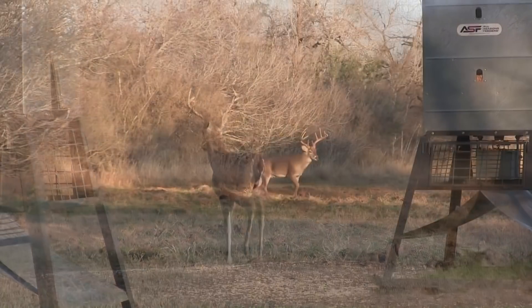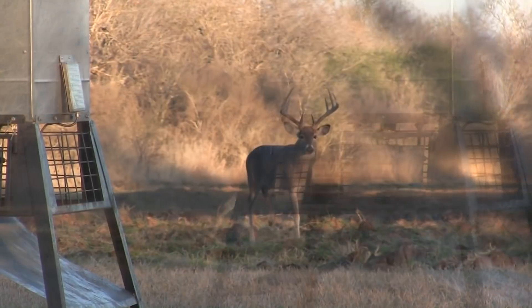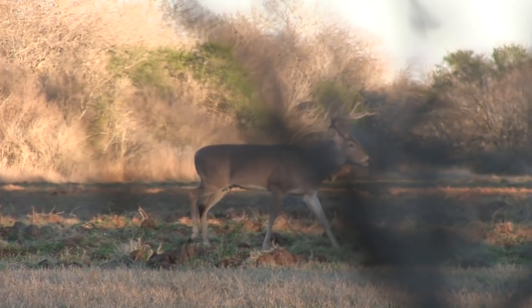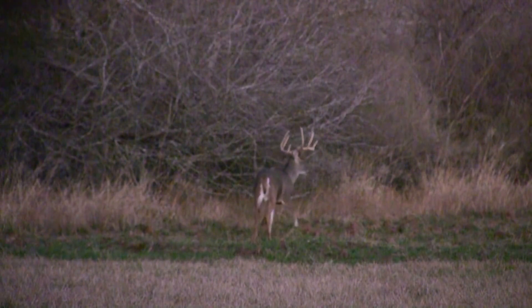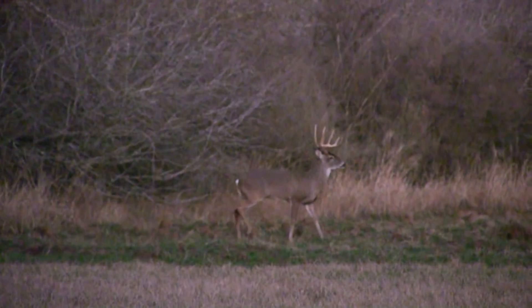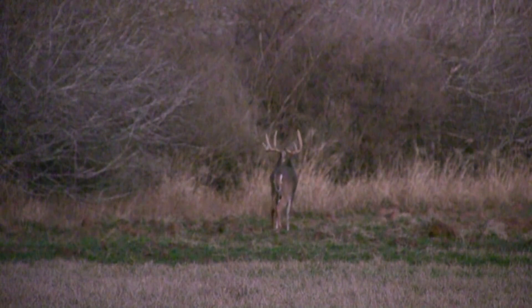We are hunting in Texas from a ground blind about 20 yards from a feeder. We've seen plenty of great bucks, but of course they stay plenty out of bow range. At the end of our sit, just prior to legal shooting hours, this dandy shows up but only gets to within about 150 yards. What a great way to start our first day.